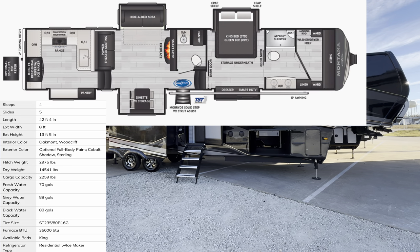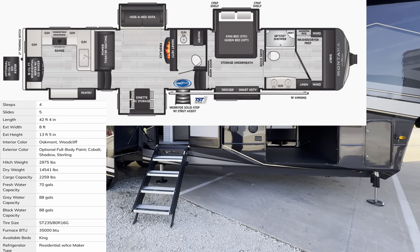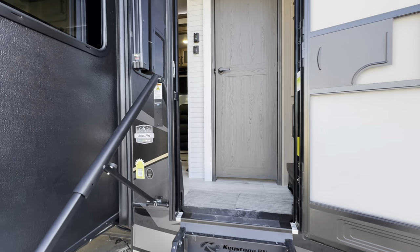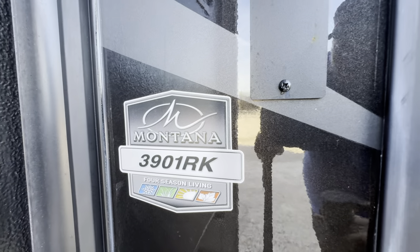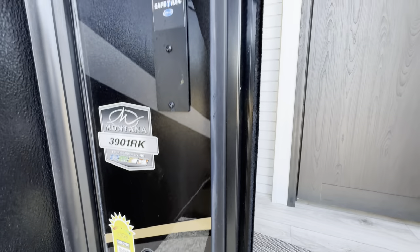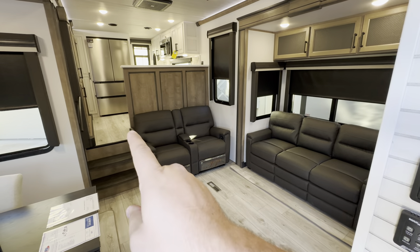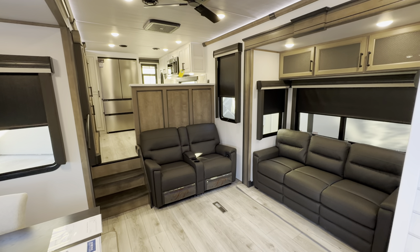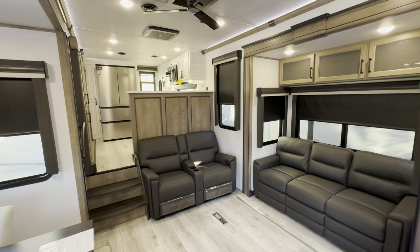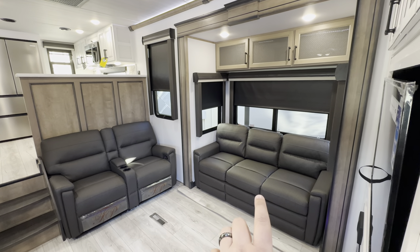If you guys like RV videos, hit that like and subscribe button — help me reach my goal of 40,000 subscribers. I'm down in Texas at one of their new facilities. Again, the 2024 Montana 3901 RK — four-season living, that's what it's all about. Right when you walk in you've got the rear kitchen on the raised area with tons of storage underneath. I've never done a Montana video before so I could not be more excited, knocking out all 10 of them.